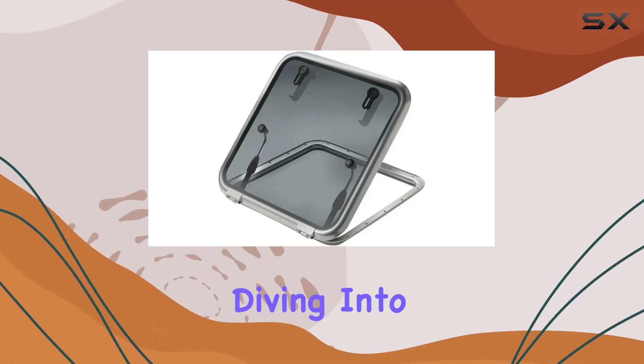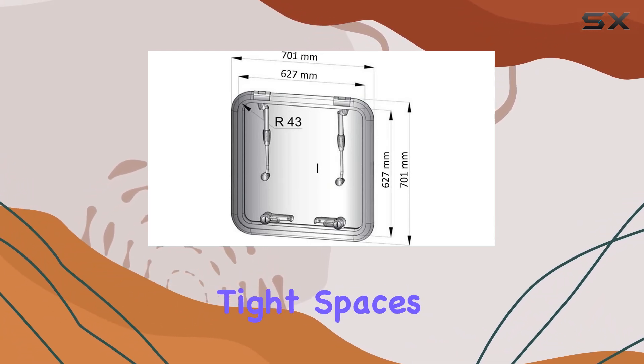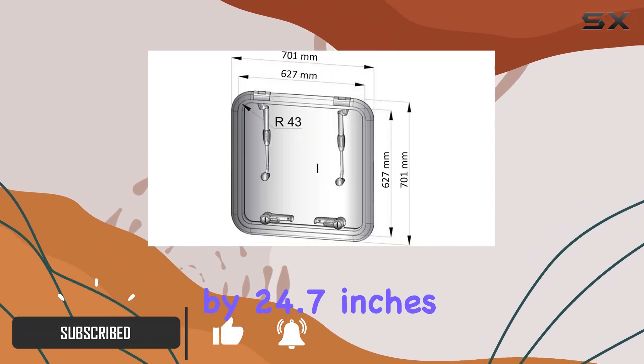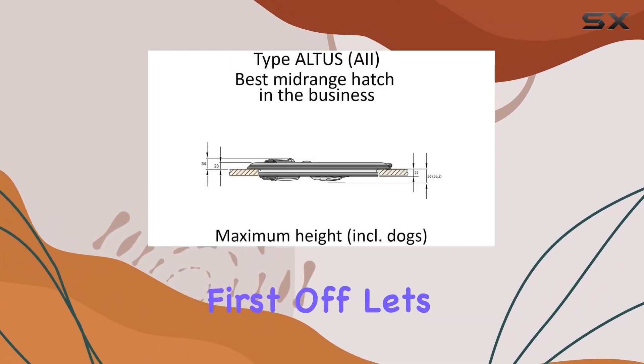Hey everyone, today we're diving into the Altus Escape Hatch by Vitus. If you're in the market for a ventilation solution for tight spaces, this might just be your golden ticket. Coming in at a compact 24.7 inches by 24.7 inches, this hatch is designed to provide easy access and ample airflow wherever you need it.